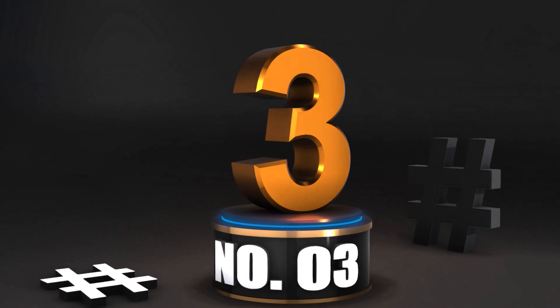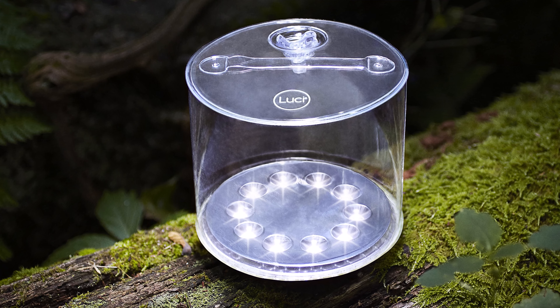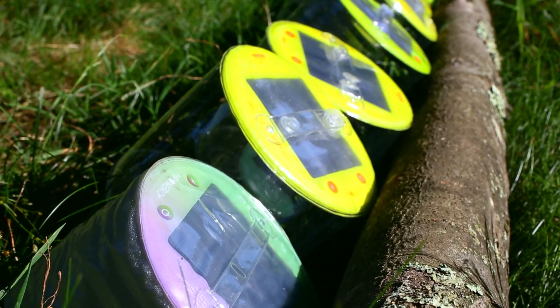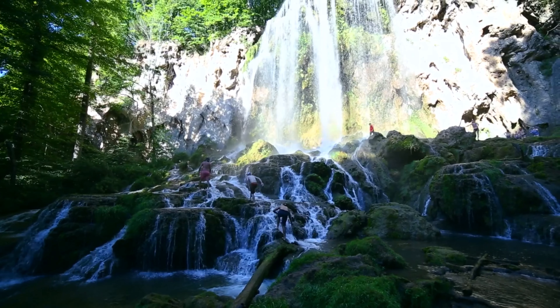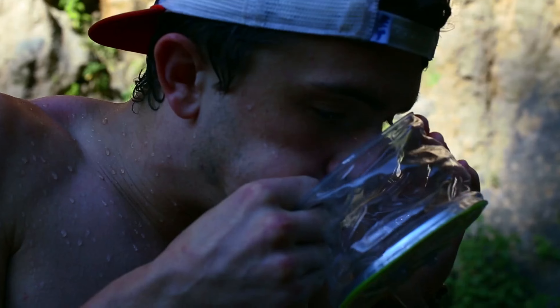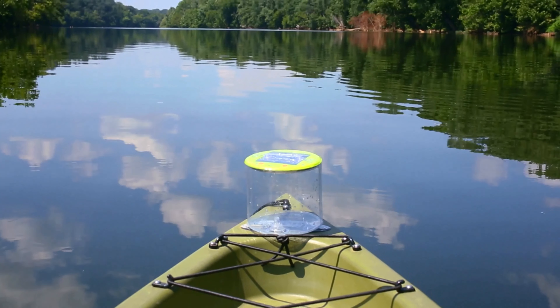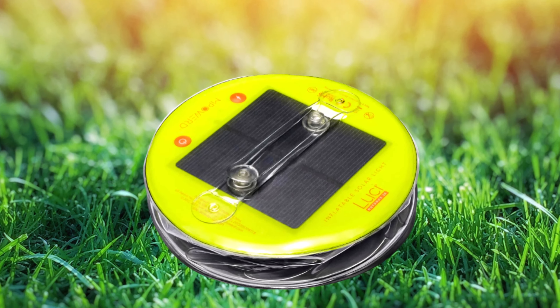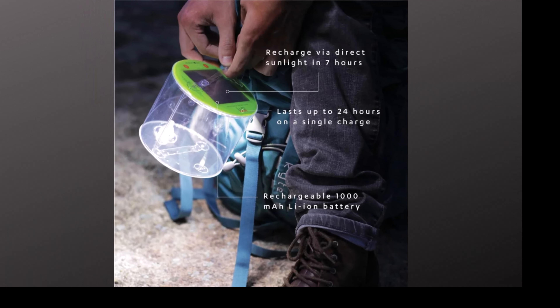Number 3: Empowered Luci Outdoor 2.0 Solar Inflatable Light. Made with polyester and a built-in rechargeable 1000 mAh lithium-ion battery, with 75 lumens and lasting up to 24 hours on a single charge. Luci Outdoor 2.0 is a must-have solar lantern for any adventure. Brand: Empowered. Special feature: wireless charging. Bright and reliable — emitting 75 lumens via 10 cool white LEDs through a clear finish, this light provides up to 24 hours of light on a single charge, so you can keep your day going well into the night.